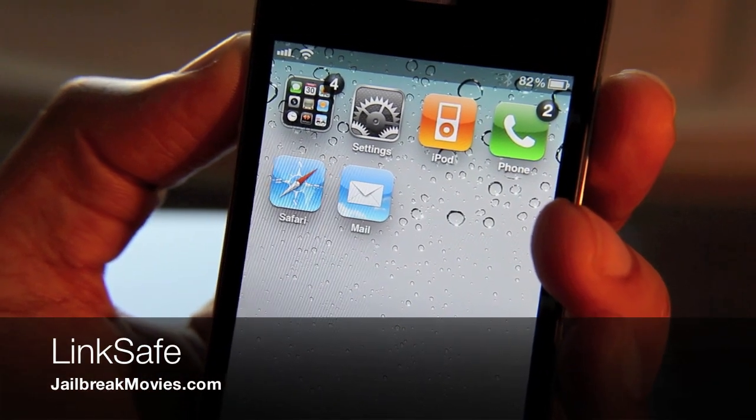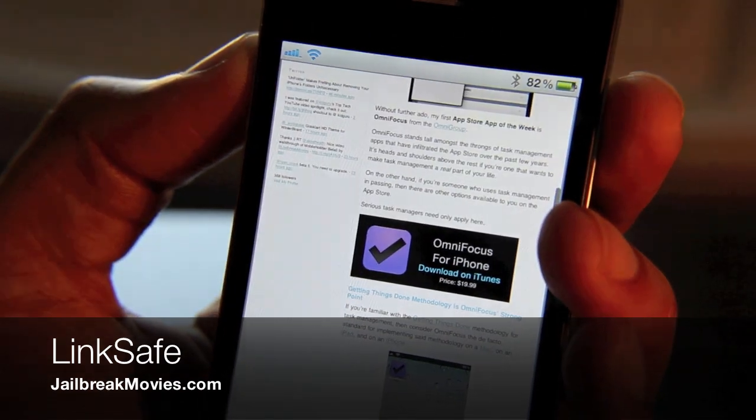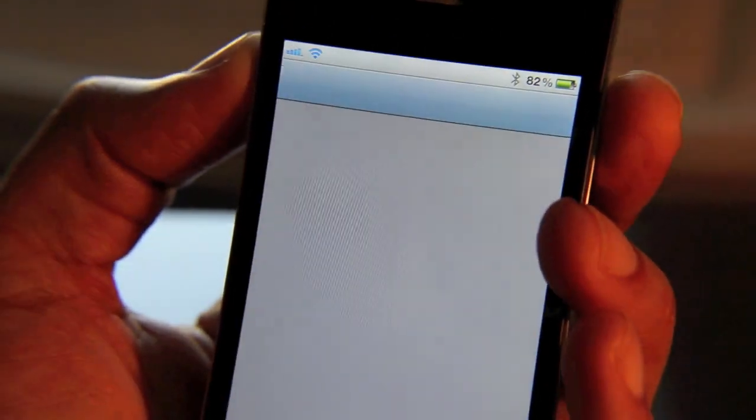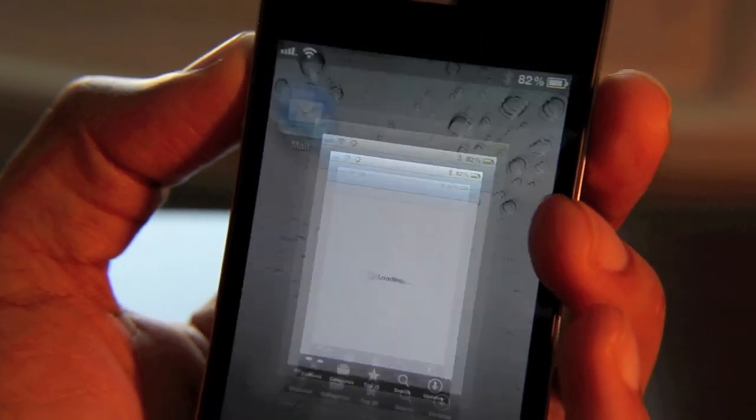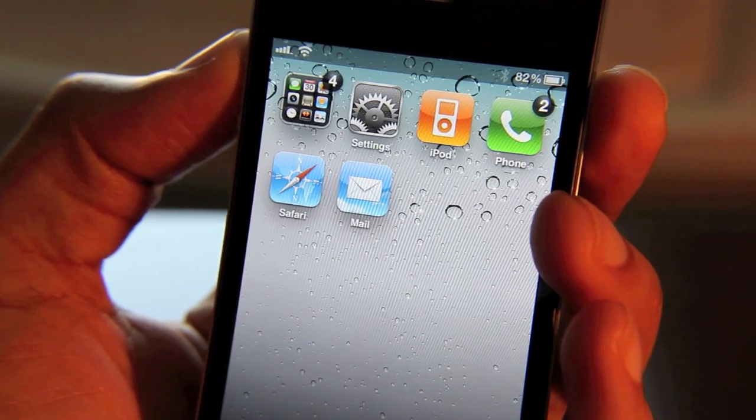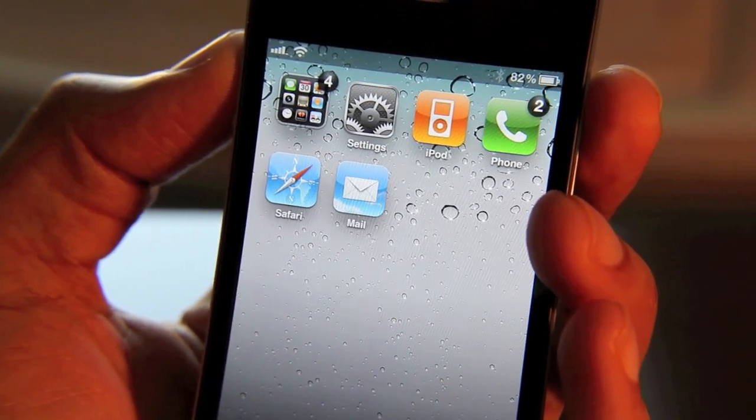Hey guys, it's Jeff. How many times has a similar situation happened to you? You're browsing on Safari somewhere and you inadvertently tap a link, and then voila, you're sucked away to some other app — maybe the App Store or something else. You had no intention of ever going there and it just ruins the flow of your browsing experience. It's very annoying.